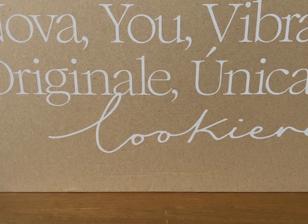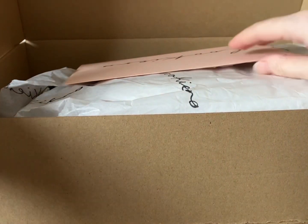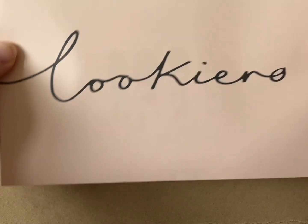Hi everyone, welcome back to my channel. Today I'm going to be unboxing the Lookiero clothing personal shopper subscription box. I receive mine monthly, but you can choose how often you receive it. You pay a £10 styling fee, which if you go on to purchase something from the box, gets taken off the final amount. I'll show you what I've received this month — it comes with a little envelope with all the prices.